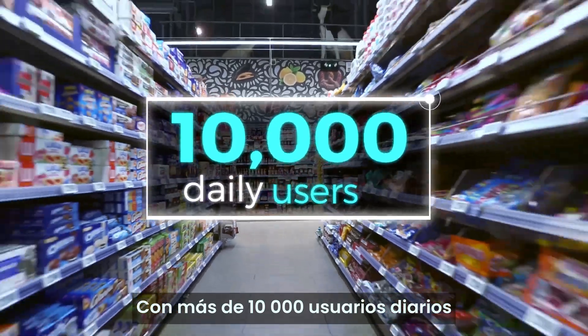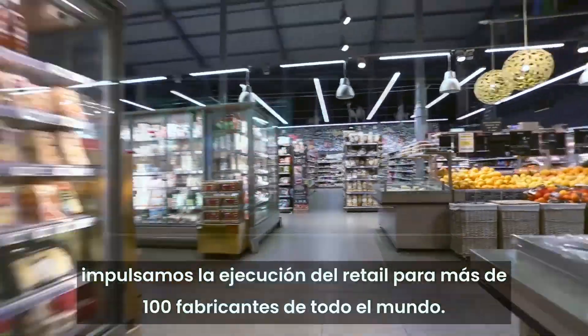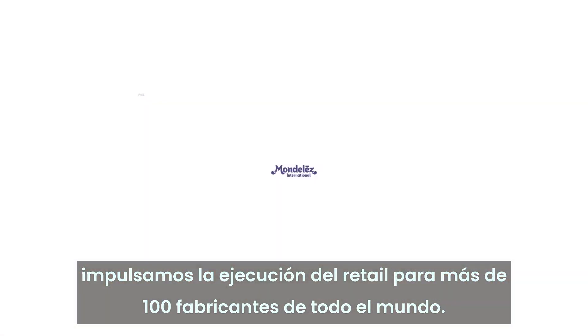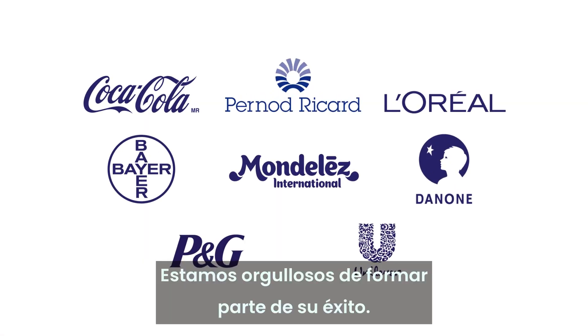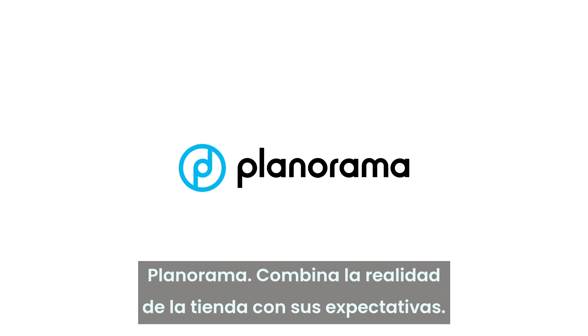With over 10,000 daily users and 30 million pictures analyzed per year, we power retail execution for a hundred plus manufacturers worldwide. We are proud to be part of their success. Planarama — match in-store reality with your expectations.